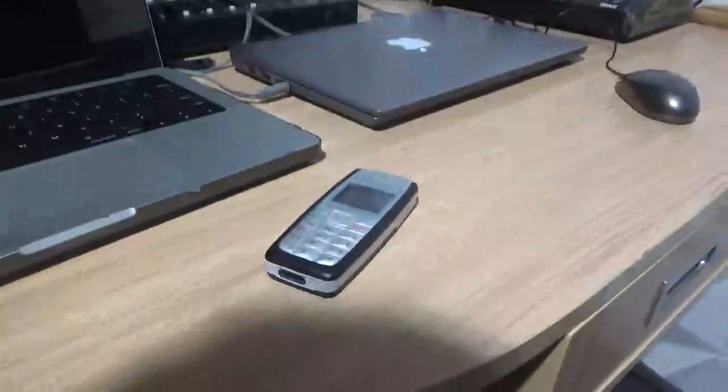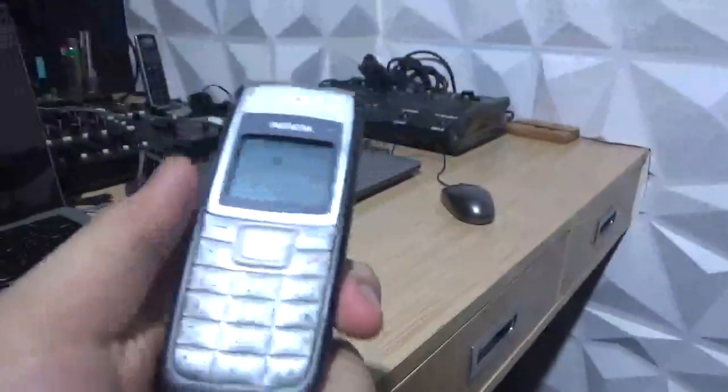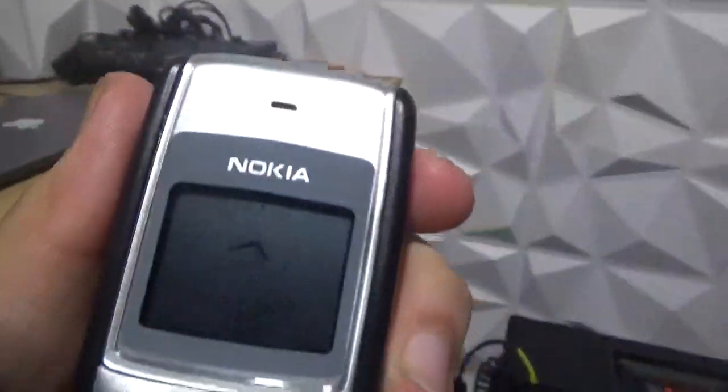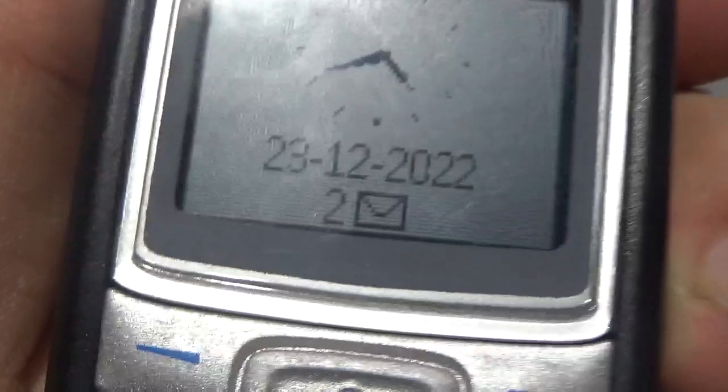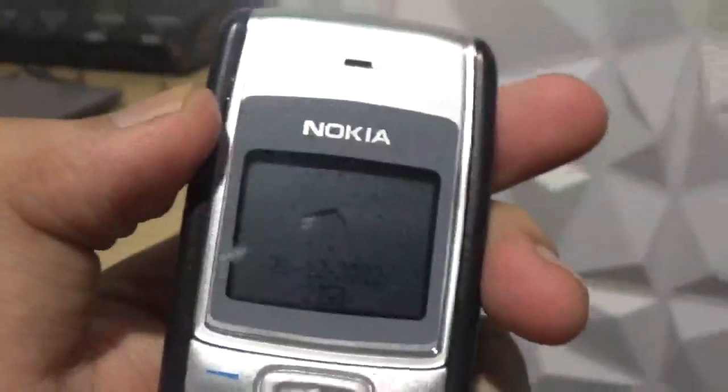What's up guys, in today's video I'm showing you my most advanced cell phone. It's a Nokia phone — look how advanced, all of this technology right here. This is very advanced, as you can see it is a Nokia 1110, and it is correctly showing the time and there are two messages right now.